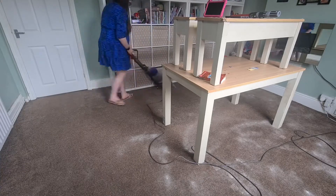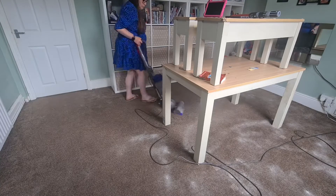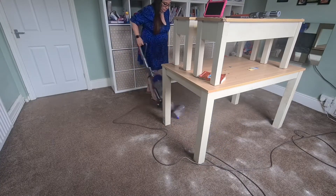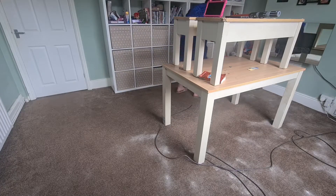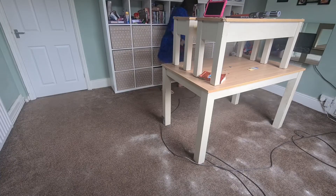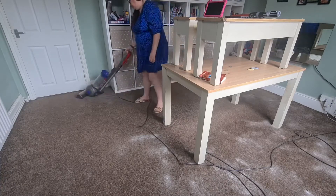Now I'm just going to give the carpets a good hoover. The white stuff that you can see sprinkled on the carpet is shake and vac. What I did is I just put some shake and vac down on the carpet and left it to sit on there for like five minutes. Now I'm just hoovering it up and then after I've hoovered it up I am going to get the carpet cleaner and give the carpet a good clean.